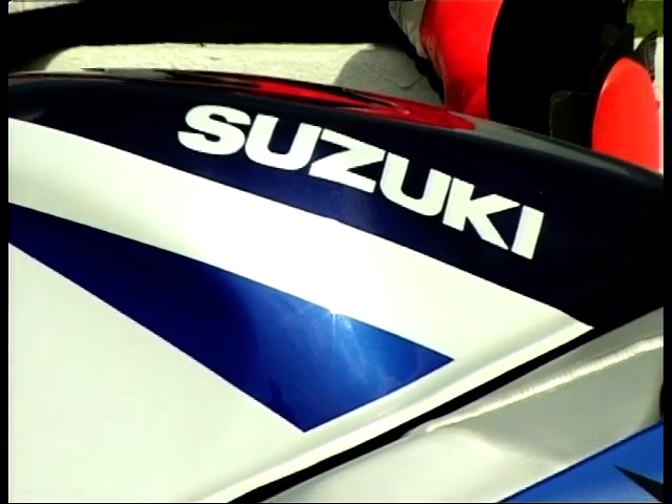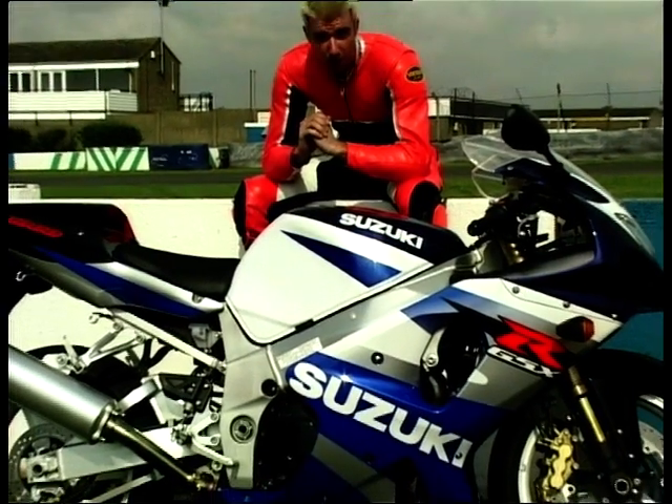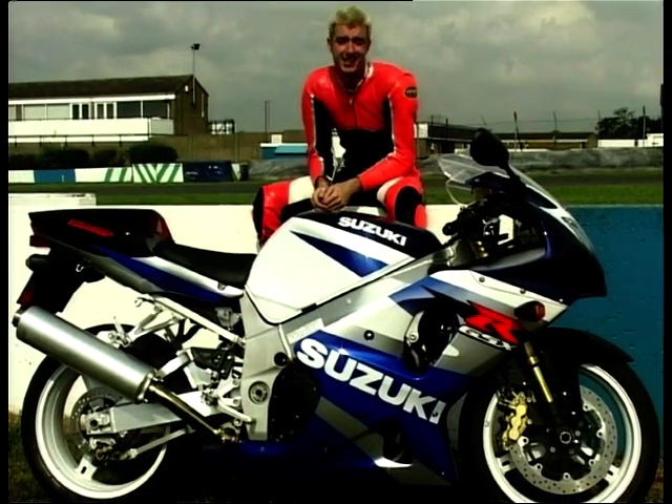This is it. It's the Daddy, the Don, the real deal, the big kahuna — quite simply, the maddest, baddest superbike you can buy today. Welcome one and all to Suzuki's GSX-R 1000.